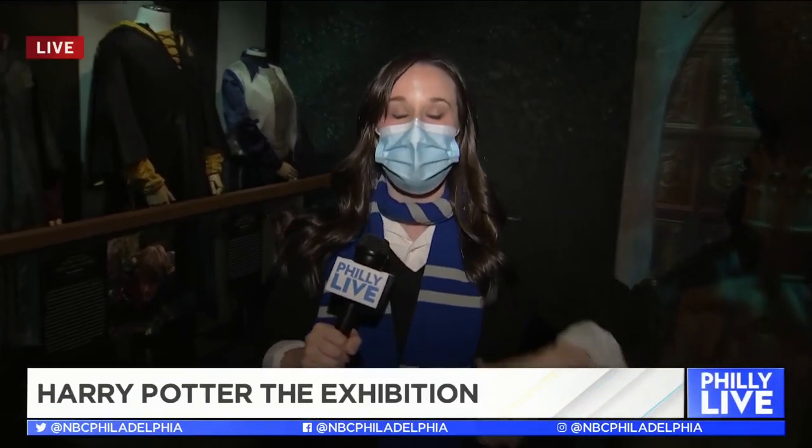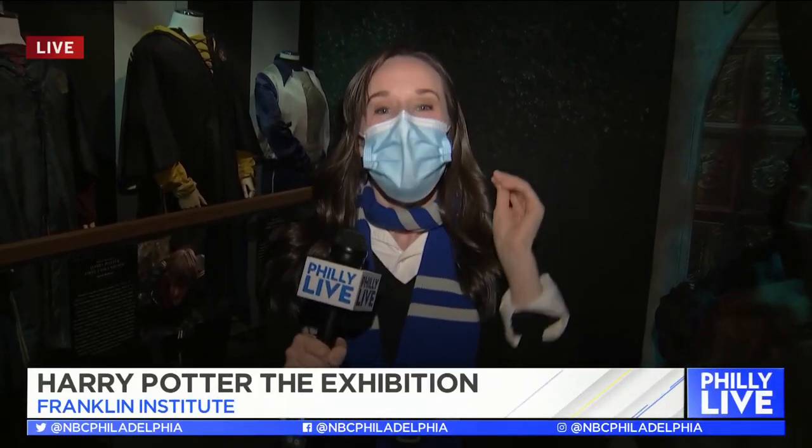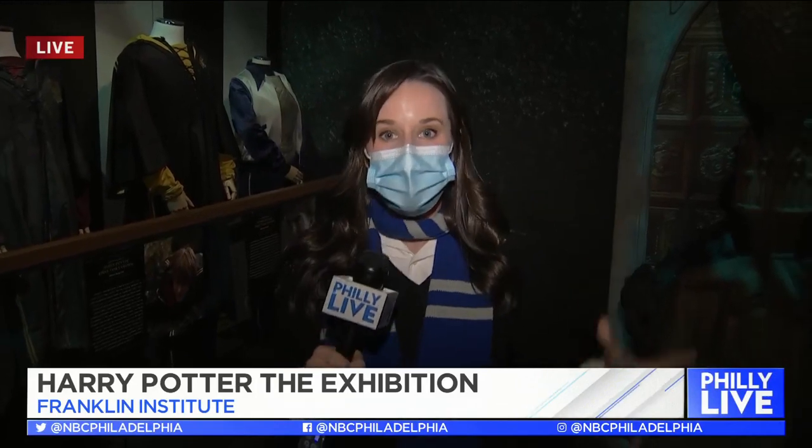Anya, I am so excited. I'm just geeking out right now. We are one day away from the moment that all of us Muggles have been waiting for — Harry Potter the Exhibition. It premieres tomorrow.